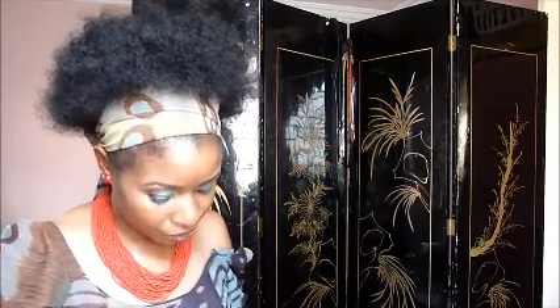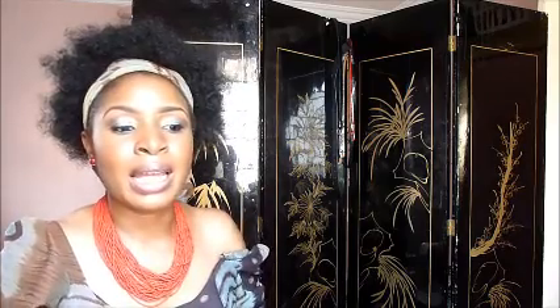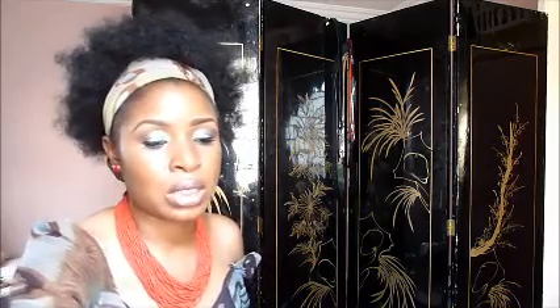I also have these Revlon liquid lipsticks in different shades. This liquid lipstick is the best product I have for sale right now — it goes on your lips like liquid, then it sets, and once it sets it doesn't move. You can eat anything, drink anything, and it stays matte right there on your lips.